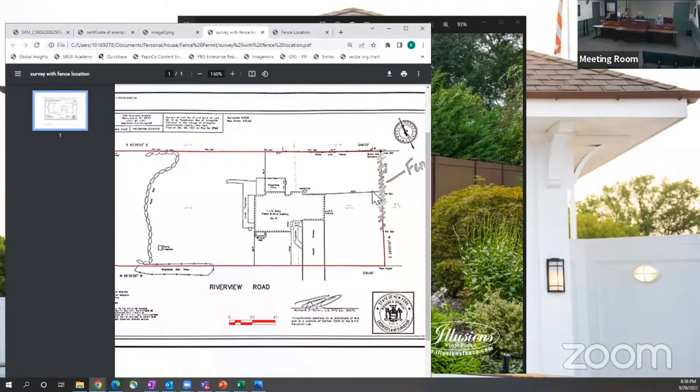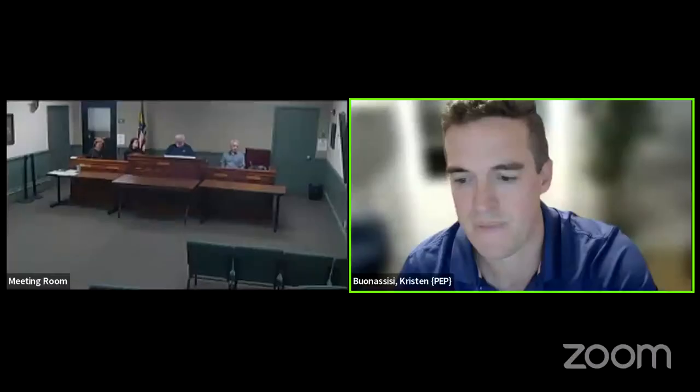Okay, well, you sound thoughtful. Any questions? As long as you've discussed it with the neighbor, I'm fine with it. I will make a motion to approve. Do I have a second? All in favor. Okay, thank you, Mr. Maldi. Thank you everybody, have a great night.